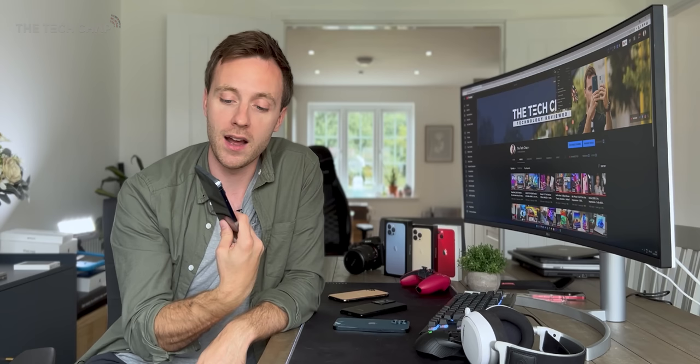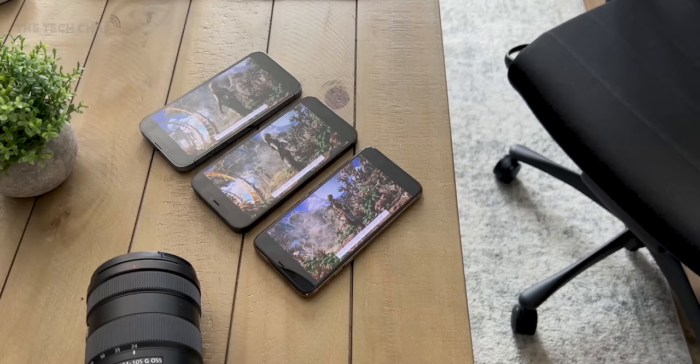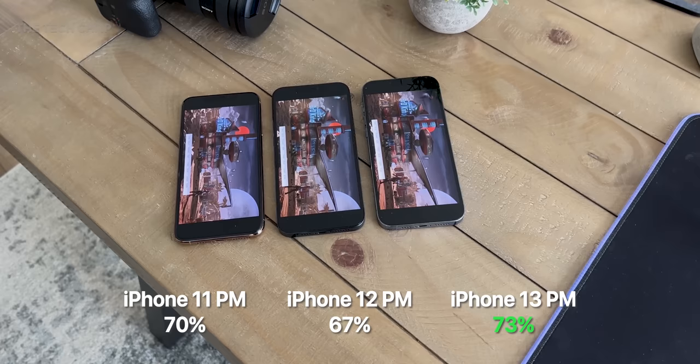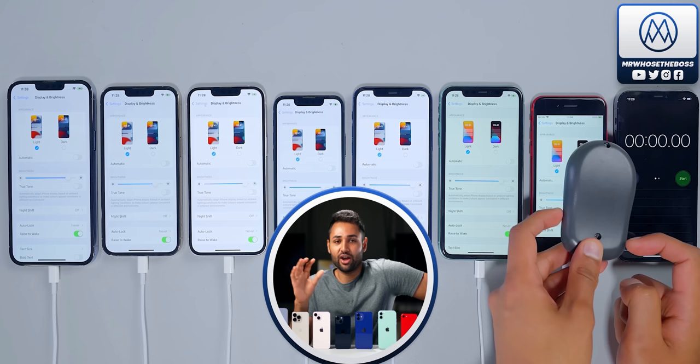It's the only phone I've ever properly used where I don't have any battery anxiety at all. In a quick side-by-side test with the 11 Pro Max and 12 Pro Max, after three hours of YouTube, gaming, social media, and benchmarks, we're down to 70%, 67%, and 73% respectively. I would suggest giving my good friend Arun's video a watch, as he's posted a great battery rundown test with all the latest iPhones, and I'll leave a link below.